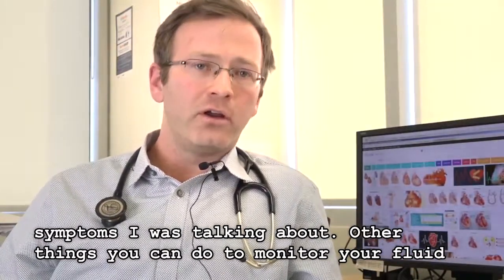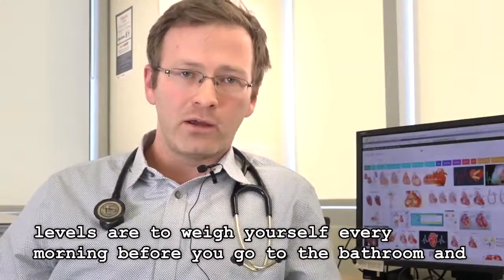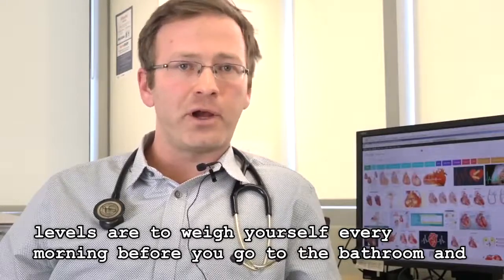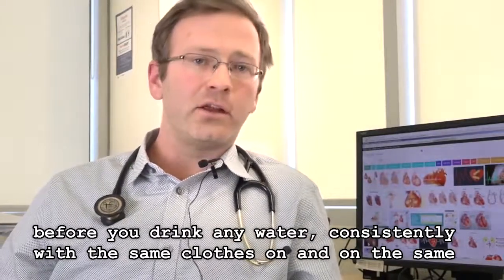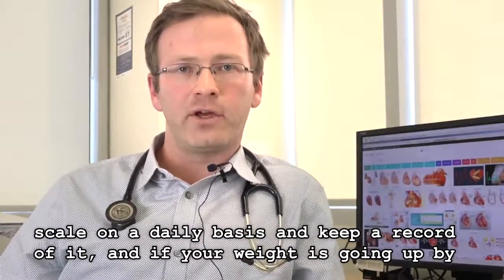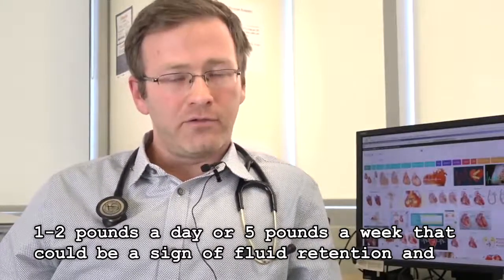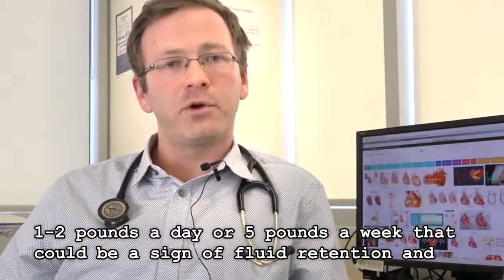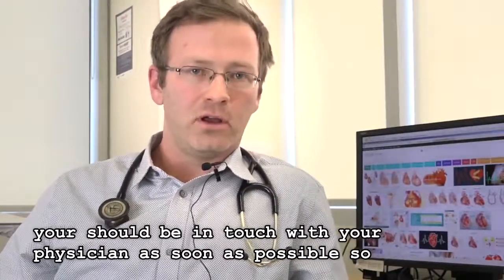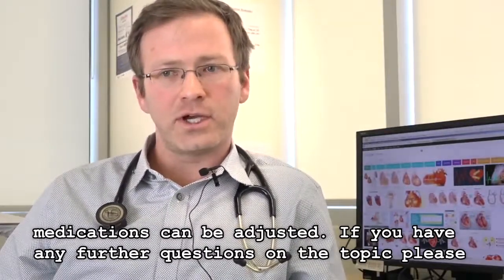Other things you can do to monitor your fluid levels are to weigh yourself every morning before you go to the bathroom, before you have any water, consistently with the same amount of clothes on and on the same scale, on a daily basis. Keep a record of it, and if your weight is going up by one to two pounds a day or five pounds in a week, that could be a sign of fluid retention and you should be in touch with your physician as soon as possible so medications can be adjusted.